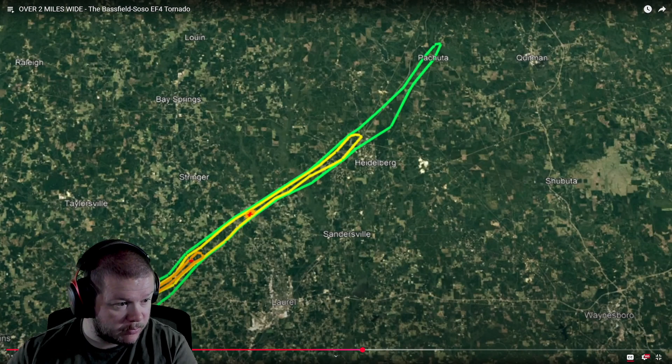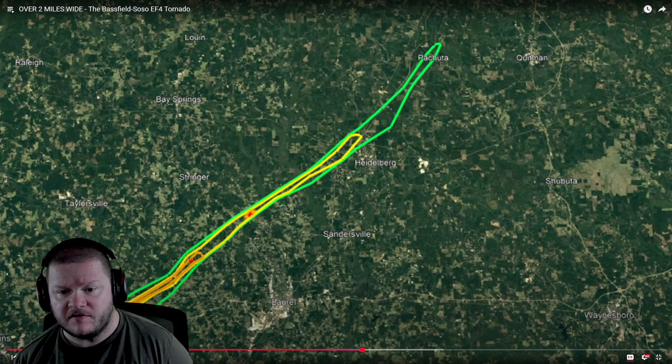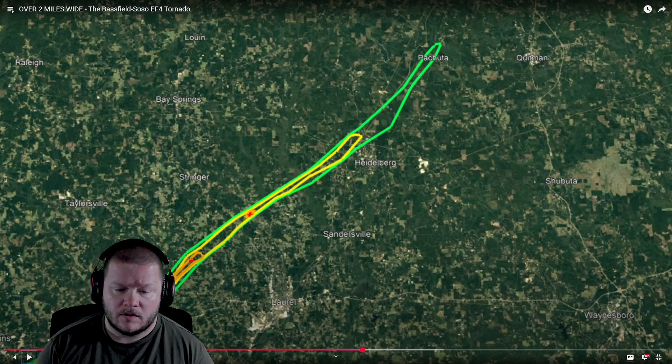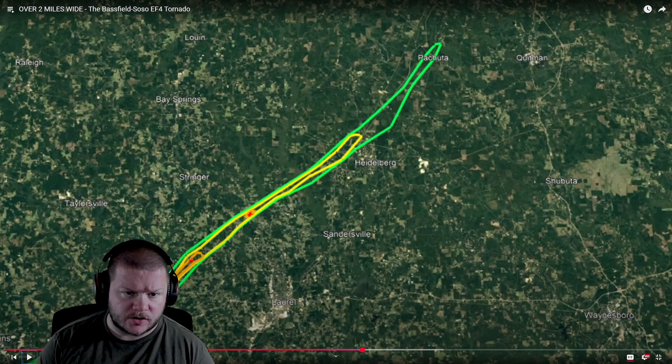So, now we know what number one, number two, and number three is. 2.25 miles wide. Dude, it's just hard to fathom tornadoes being that wide. And incredibly scary.